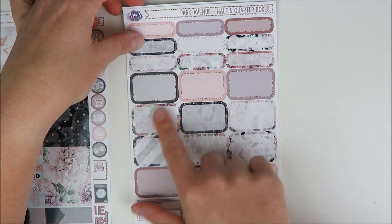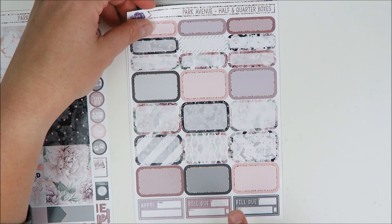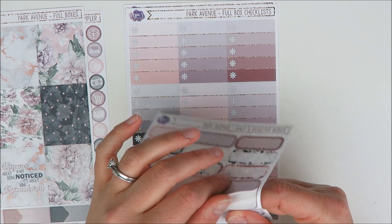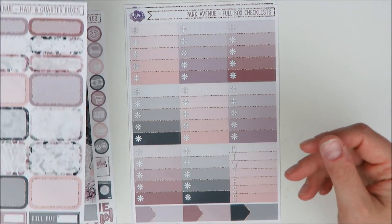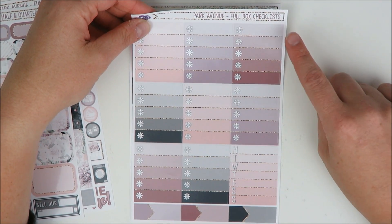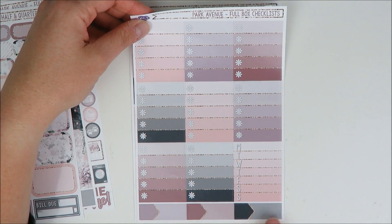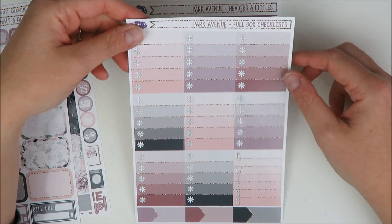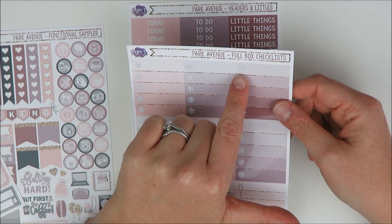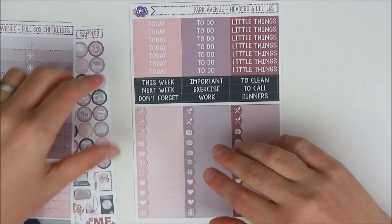You get 12 half boxes and 9 quarter boxes, which is awesome. Then you get some extra bill dues and appointment boxes at the bottom. Her glossy paper is super nice. Then here are her full box checklists — she does a little asterisk — and you get eight of those and an extra weekly ombre, plus some extra appointment labels. I personally prefer the heart checklist because I just don't know how to check off the asterisk. Like, what do you do? You can put a check through it but I think it'll look weird — not as cute as the heart.